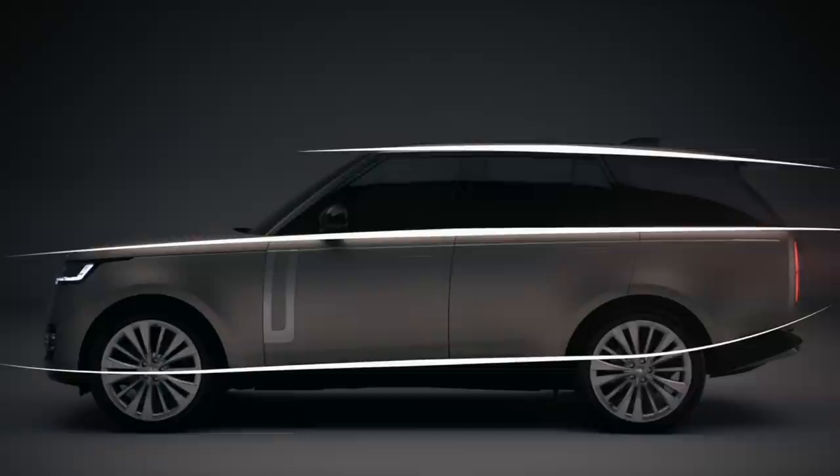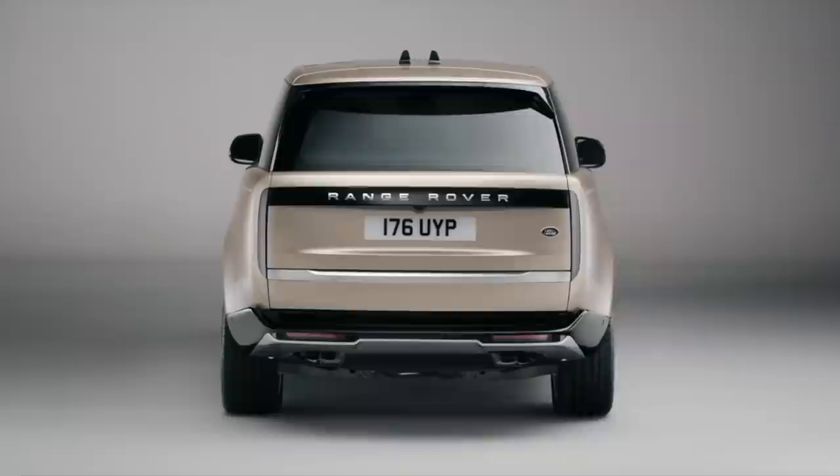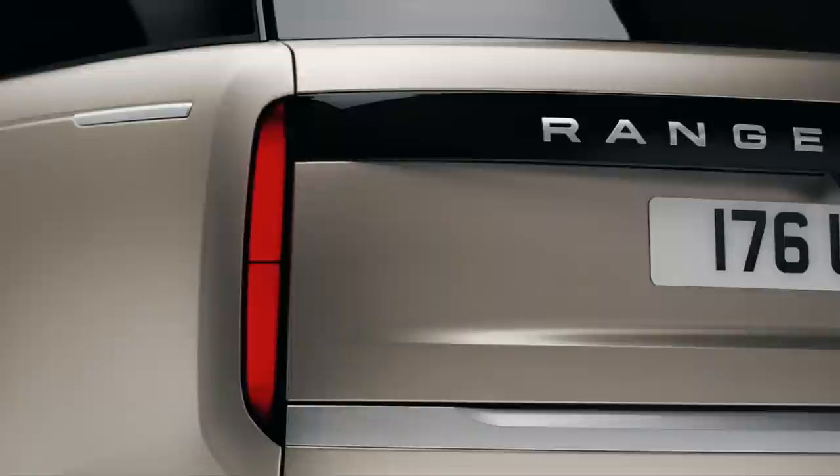With the short front overhang and boat tail-like rear overhang, there's still that classic Range Rover look of it appearing to sweep down the road. But it's at the back where you're going to really be able to tell this is a new car. That gloss black panel hides elegant hidden-until-lit rear lights, and I think it makes the Range Rover look really, really futuristic.